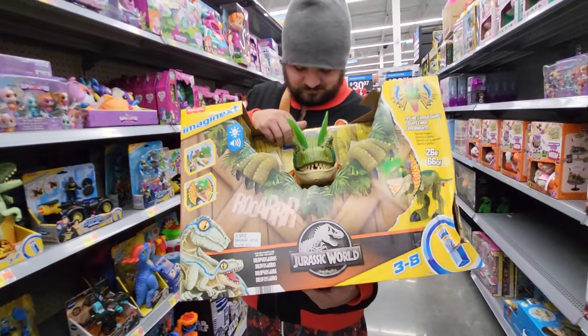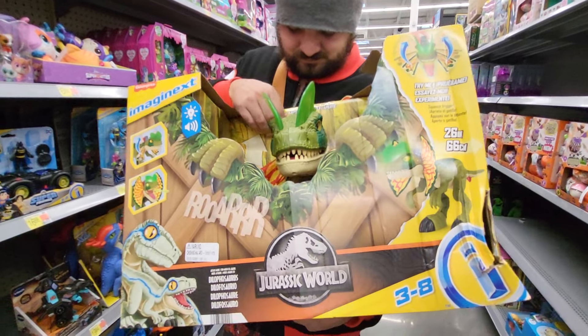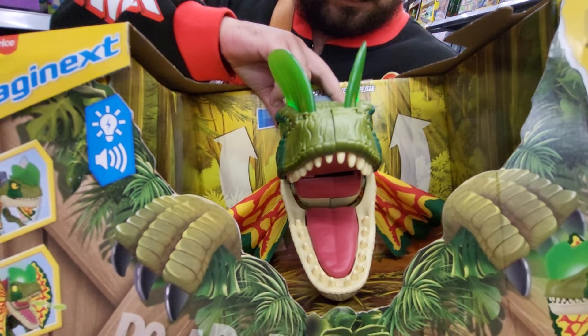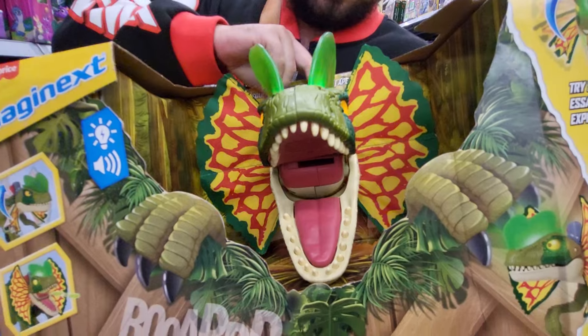Hey everybody, this is Sandy with Cartoons and Disney, and there's Robbie. We got a Fisher-Price Imaginext Jurassic World. This is a Dilophosaurus.